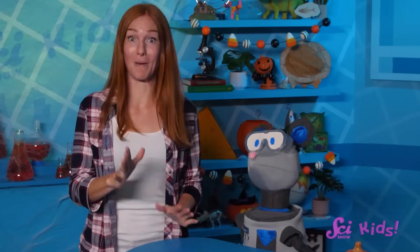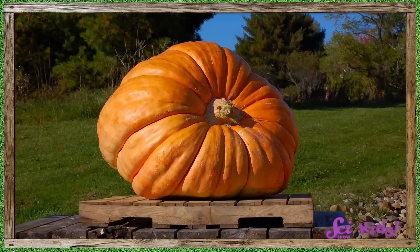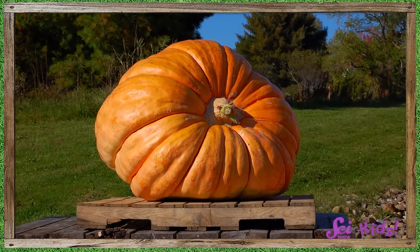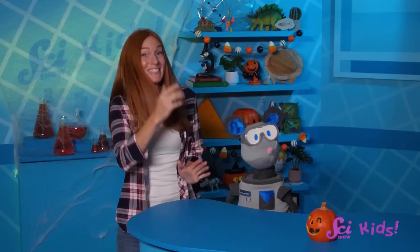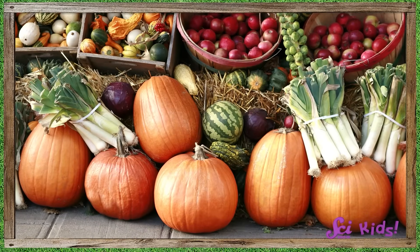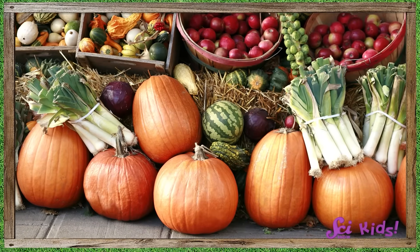Hey there! It's fall, and you know what that means! It's almost jack-o'-lantern time! Squeaks wants to carve a really big pumpkin this year, so he and I were looking at some photos of pumpkins to see how big they can get. These pumpkins are much bigger than the ones we see at farmers' markets around the fort.